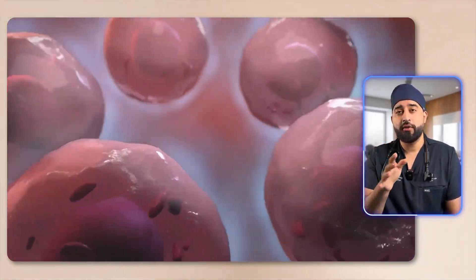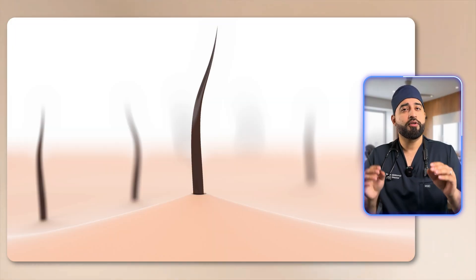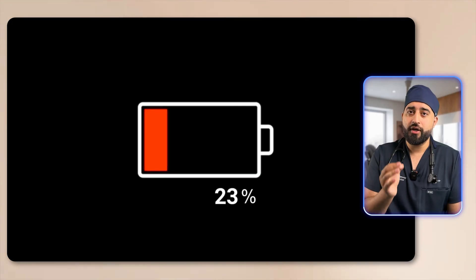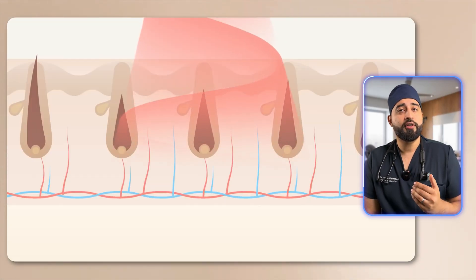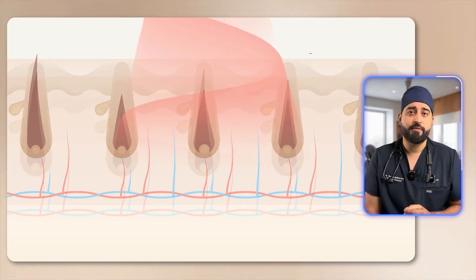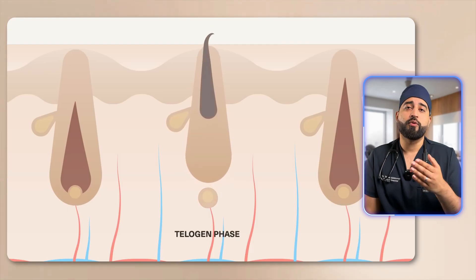When this enzyme absorbs the light, it produces more ATP, which is the energy your cells use to function. It also reduces oxidative stress and inflammation, which are two major triggers for hair follicle miniaturization. Think of it like charging a weak battery. That light energy recharges your follicle cells, giving them the fuel to stay longer in the growth phase — also known as the anagen phase — and it delays entry into the telogen phase, the shedding phase. More growth phase and less shedding means better hair growth overall.